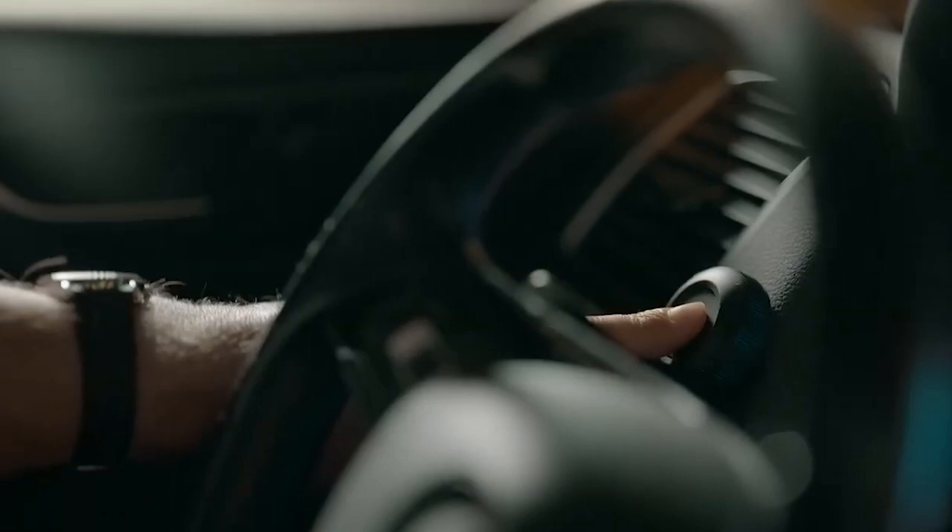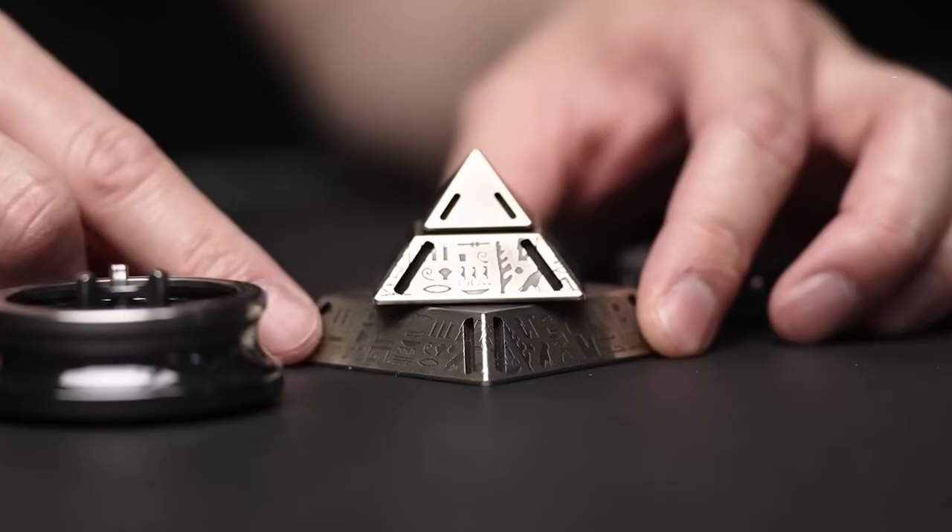Press the wireless SOS button for immediate assistance. Stay safer on the road with this companion.